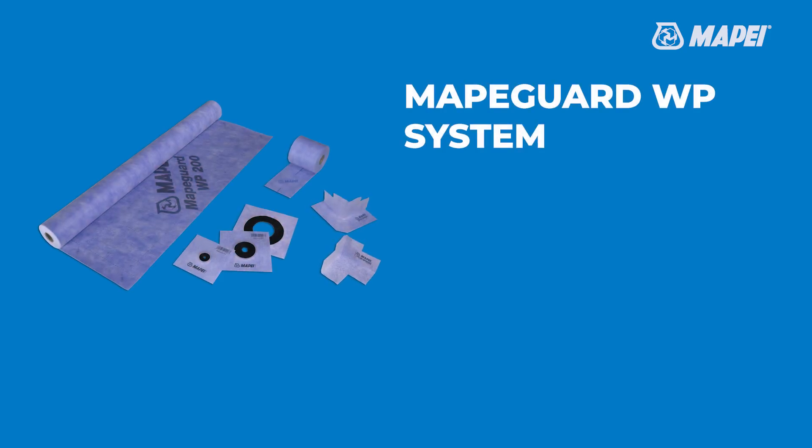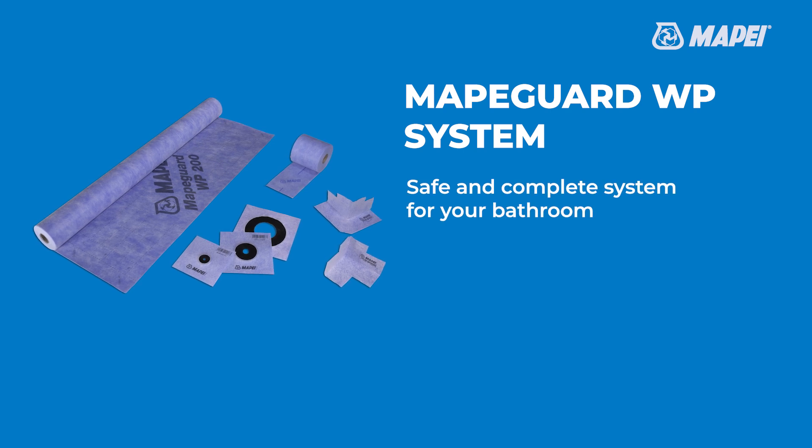MAPIGARD WP system — the safe and complete system for your bathroom. Find out more at mapigardwp.com.